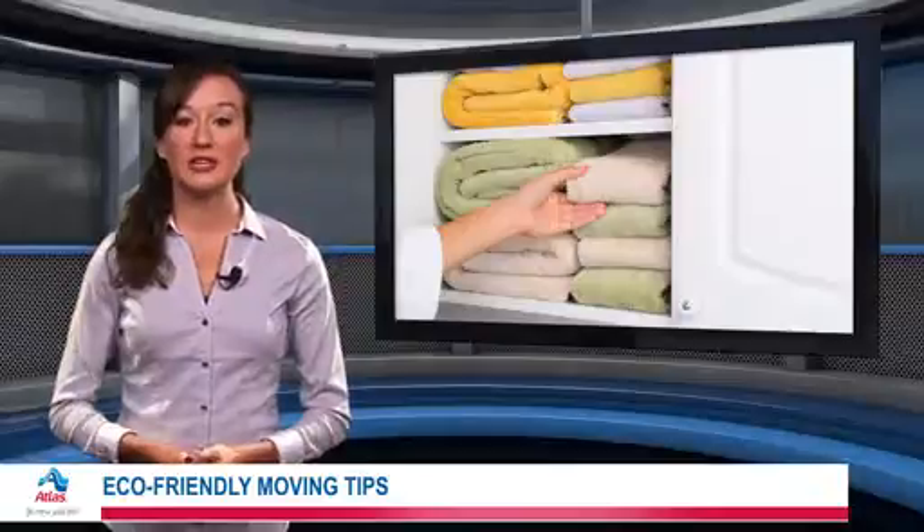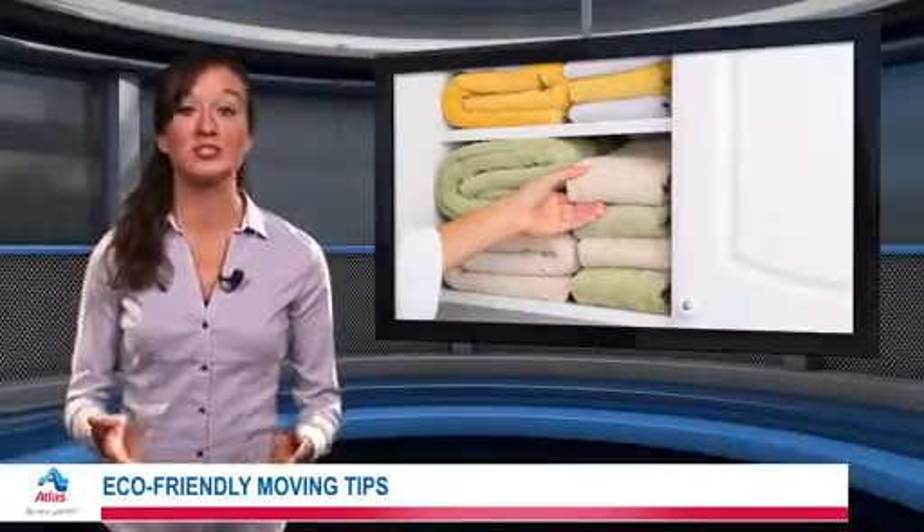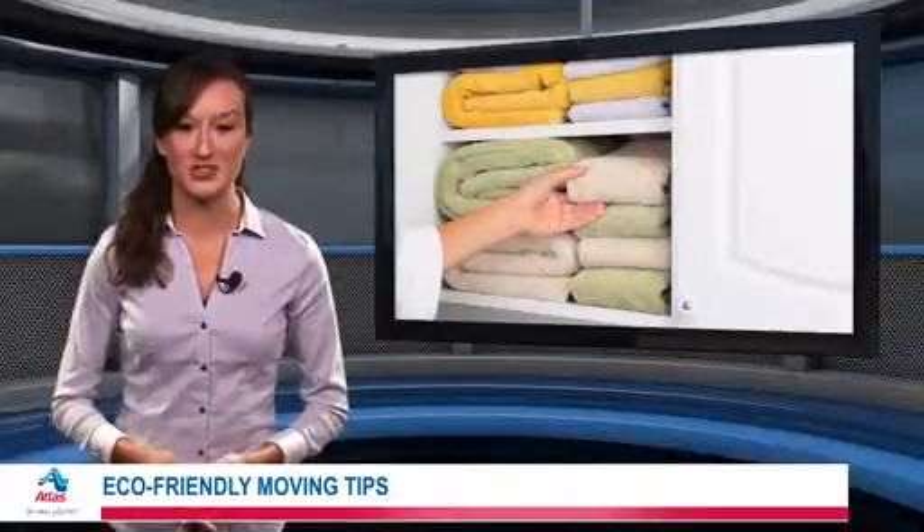However, if you're planning to go with a moving company, make sure it's eco-friendly. Look for fuel efficiency, recycling, and other beneficial features when researching your movers.